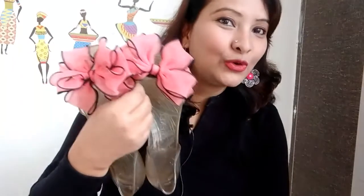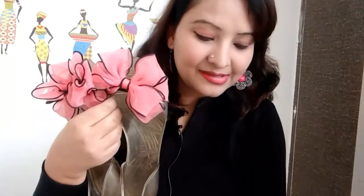Then I bought these bow-detailed fringed bellies. They are a little bit smaller in size than my usual size, but they are so stylish. I keep wearing them again and again and they look so, so beautiful on my feet.